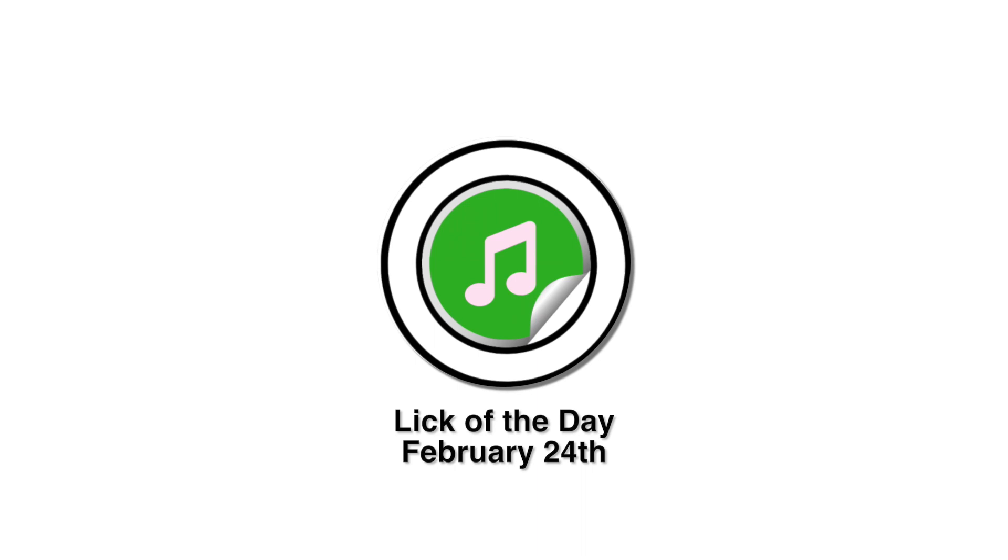Are you ready for today's Lick of the Day? In today's line, we're targeting the third of the key area. We've got syncopation, we've got some triplets, and we have some chromatic targeting.